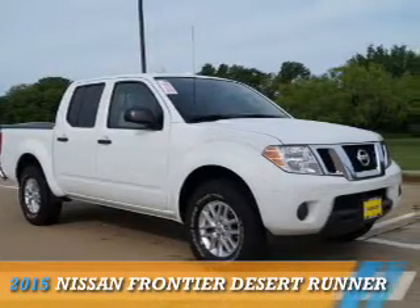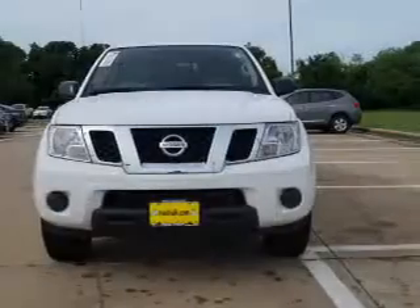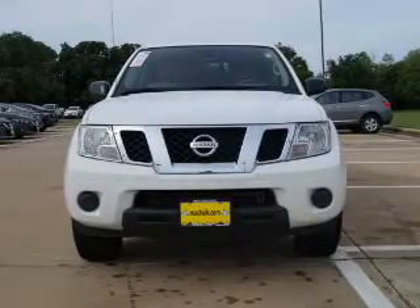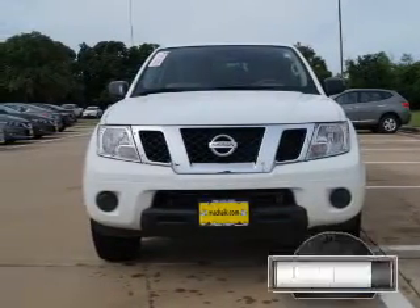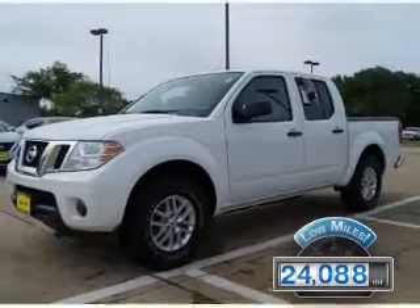Presenting the 2015 Nissan Frontier. It's powered by a 4-liter, 6-cylinder engine and an automatic transmission. With fewer than 25,000 miles, this vehicle has a long road ahead.